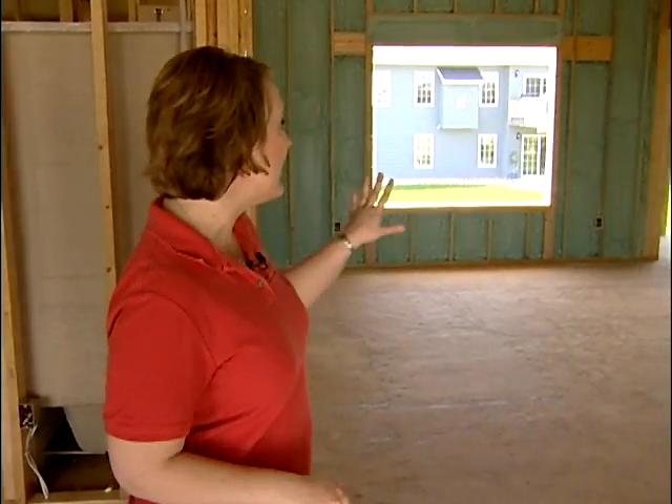Sioux Valley Energy is building a top-notch, energy-efficient home. They're using the process of building the house as a way to teach their members how to save more electricity. For instance, even though this house faces to the north, where the cold winds tend to blow from, most of their big windows are actually facing to the south. That's just one technique that makes this house more energy-efficient, or E-squared.